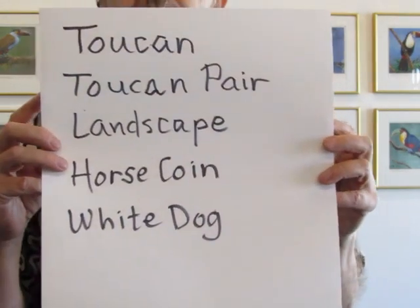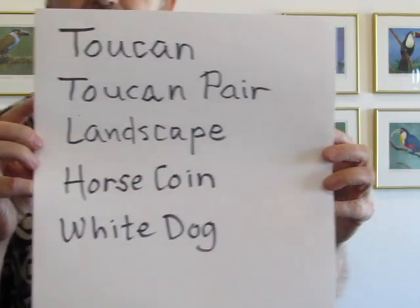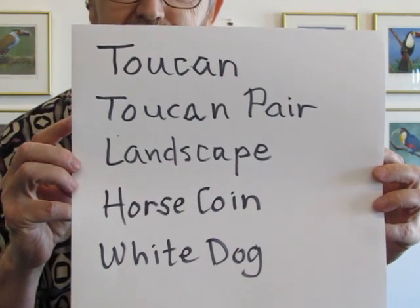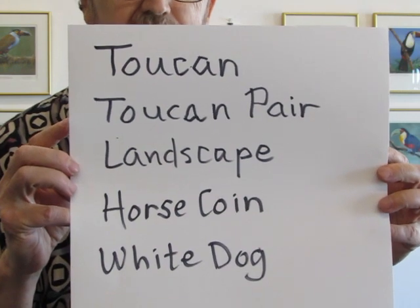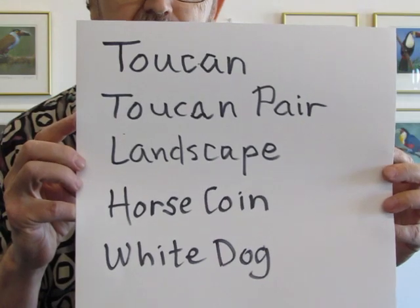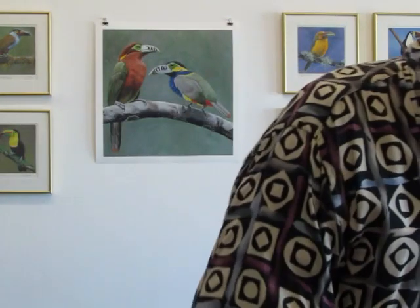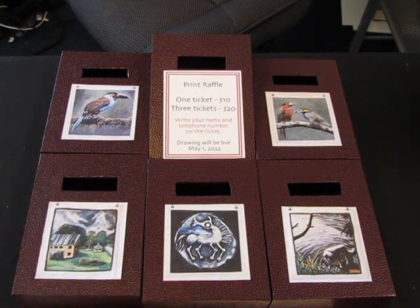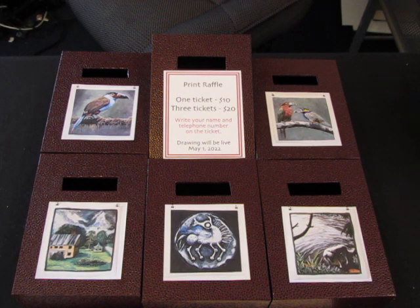You can put your three tickets in one box or in three separate boxes. And you should title them toucan, toucan pear, landscape — which is the Snug Harbor picture — the horse coin, or the white dog. Then I'll put your name on the ticket and drop it into the appropriate box. Here are the boxes where your tickets will go. Each print has its own box, and I'll put your name on the ticket and drop it in so that when we draw, we'll know who wins.